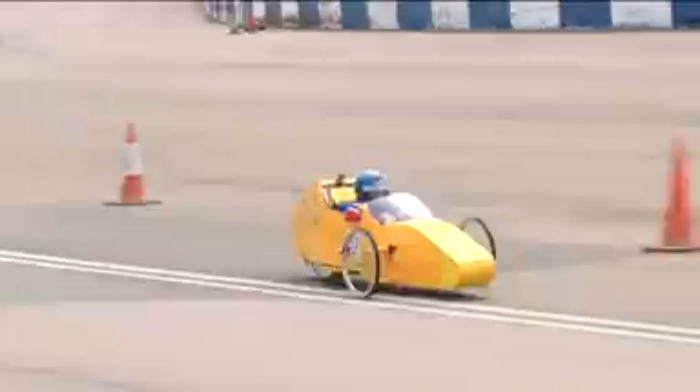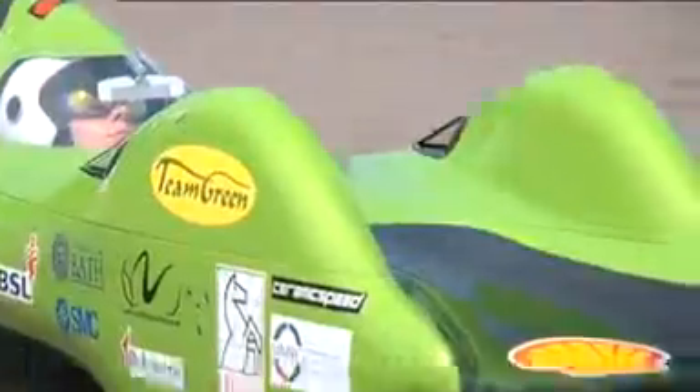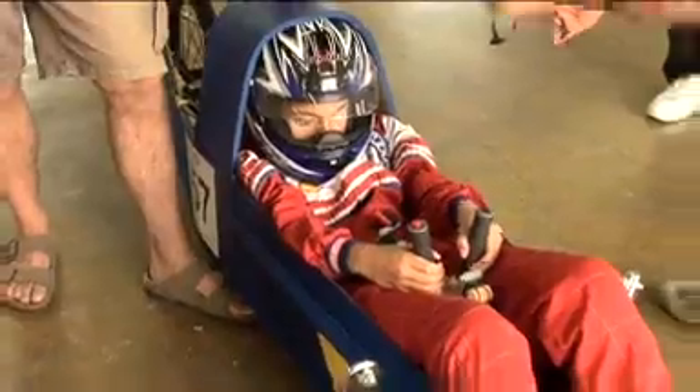Thank you very much for competing in Shell Eco Challenge. The commitment we have for the environment is really high and this is part of that. Getting the kids to see how they can improve fuel economy makes them more aware that they can do something about it — not necessarily about designing the car, but how they drive and where they need to focus to improve fuel efficiency.